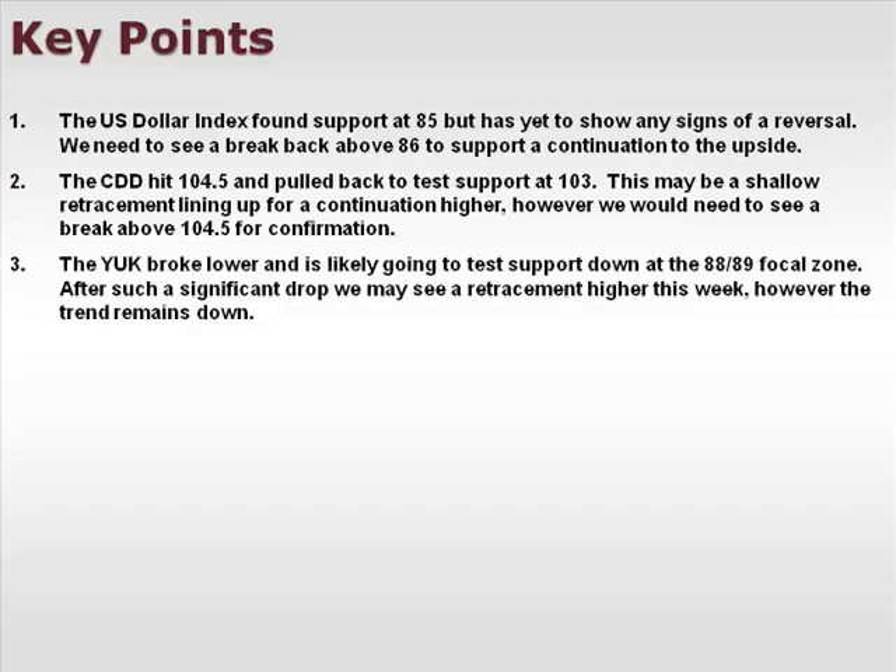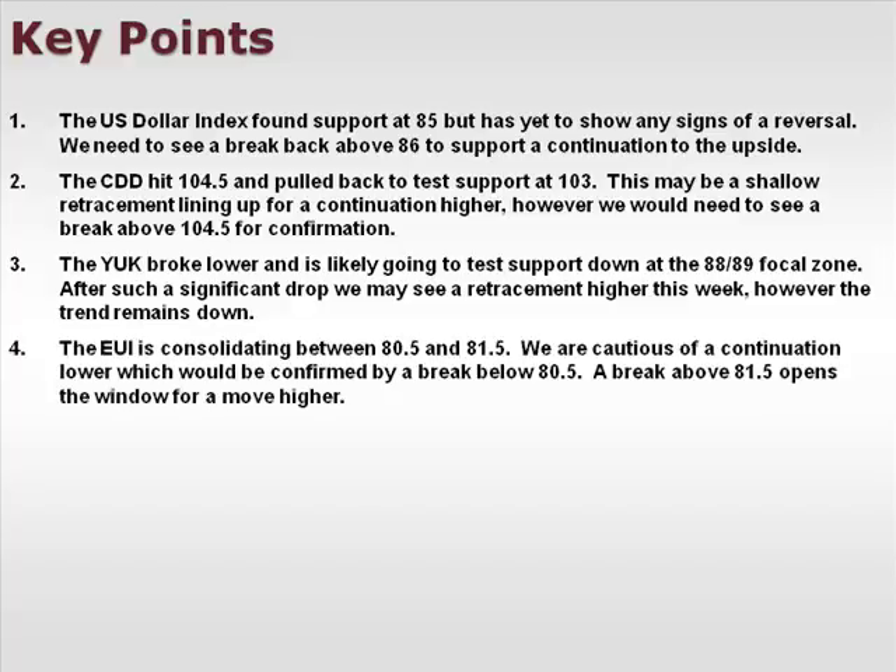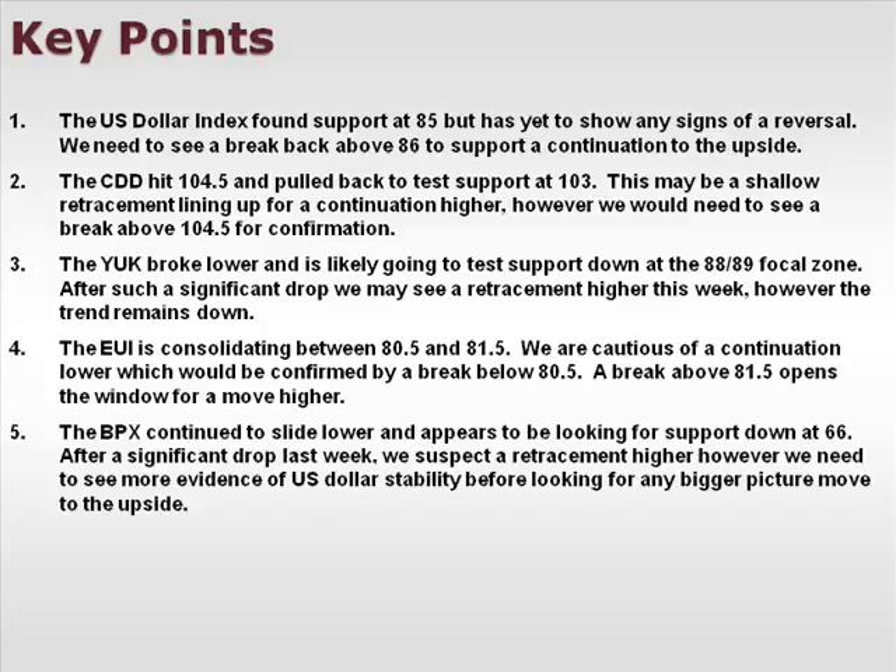The YUK broke lower and is likely going to test support down at the 88–89 focal zone. After such a significant drop, we may see retracement higher this week; however, the trend remains down. The EUI is consolidating between 80.5 and 81.5. We are cautious of a continuation lower, which would be confirmed by a break below 80.5. A break above 81.5 opens the window for a move higher. The BPX continued to slide lower and appears to be looking for support down at 66. After a significant drop last week, we suspect a retracement higher; however, we need to see more evidence of U.S. dollar stability before looking for any bigger picture move to the upside.